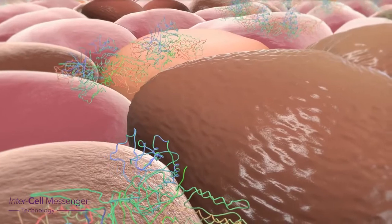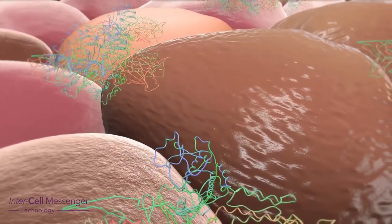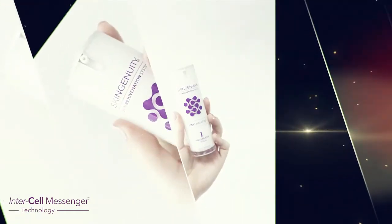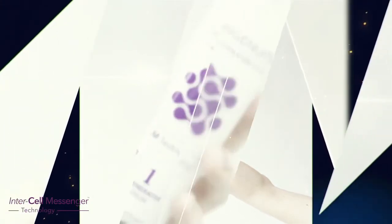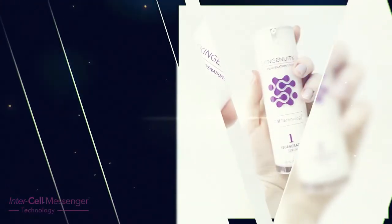The main problem with growth factors is that they are large molecules and cannot normally get into the skin. The SkinGenuity growth factors slide into the skin using nano encapsulated technology and start the reproduction of the cells. This improvement in skin health continues with continued use of the SkinGenuity Skin Health range.